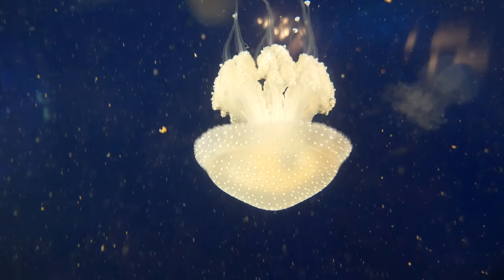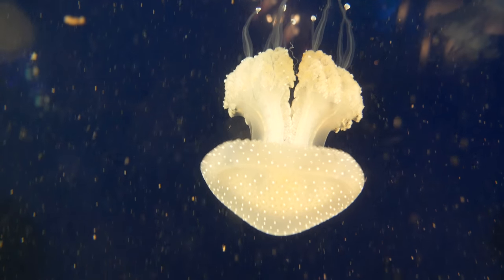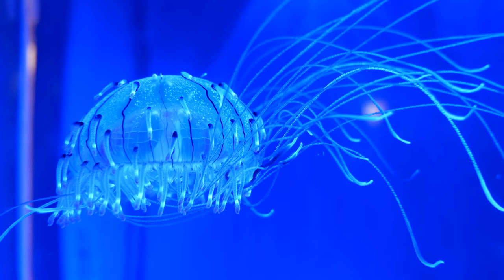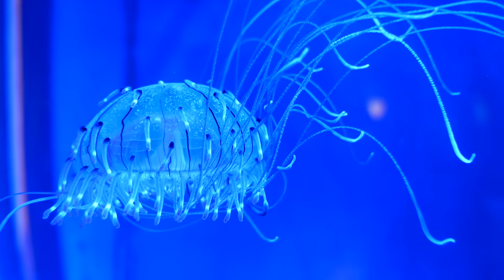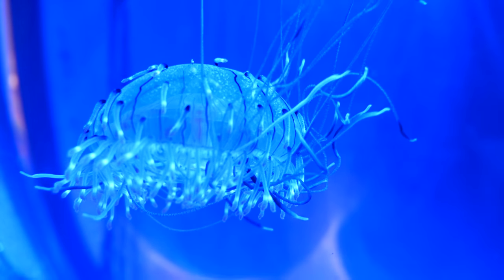While many jelly species look fairly plain — although I still love them — many others can be absolutely dazzling. While not a true jellyfish, the flower hat jelly is truly a sight to behold. When not in use, it will retract its tentacles into the rim of its bell.